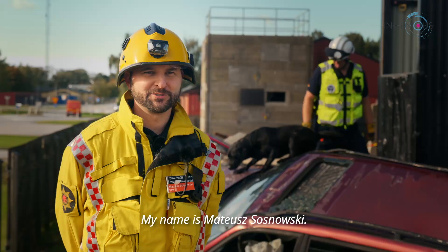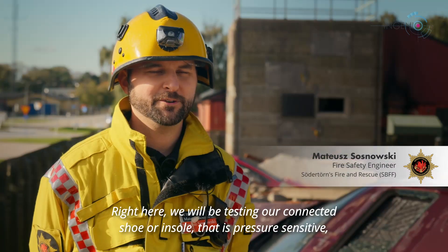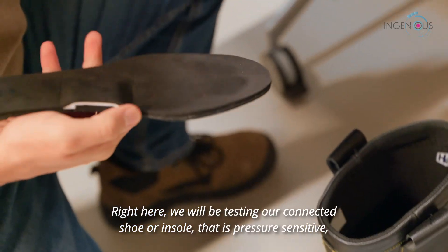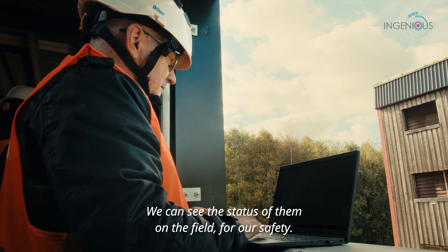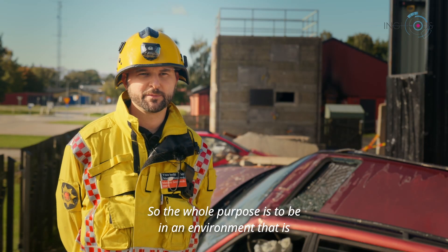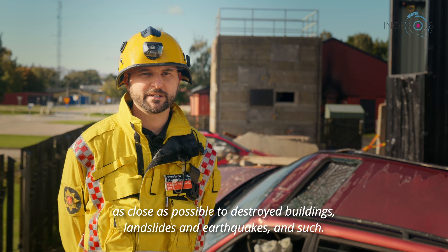My name is Mateusz Osnovski. I work as a fire safety and risk management engineer at Södertörn Fire & Rescue. Right here, we will be testing our connected shoe or insole that is pressure-sensitive, which provides feedback to our personnel, and we can see the status of them in the field for our safety. The whole purpose is to be in an environment as close as possible to destroyed buildings, landslides, earthquakes, and such.